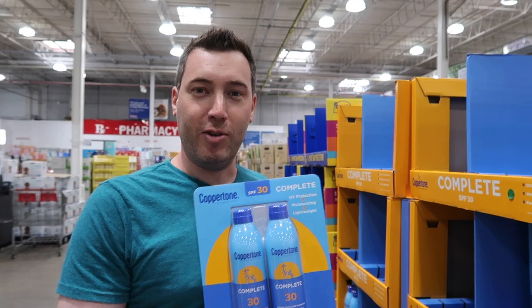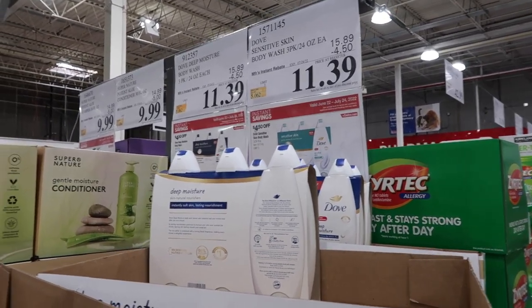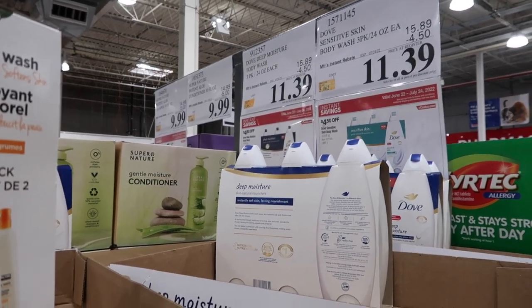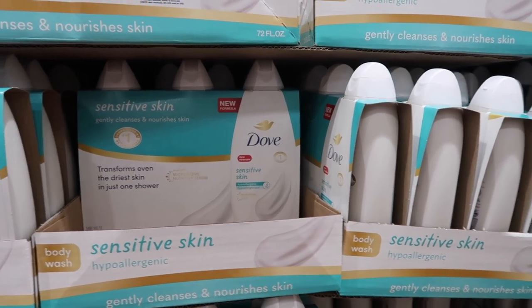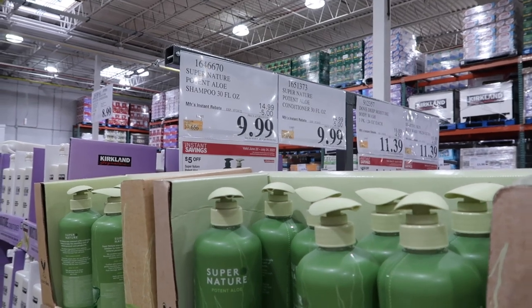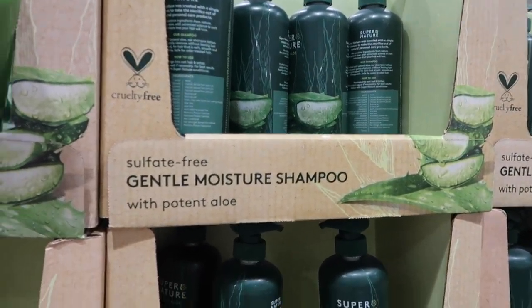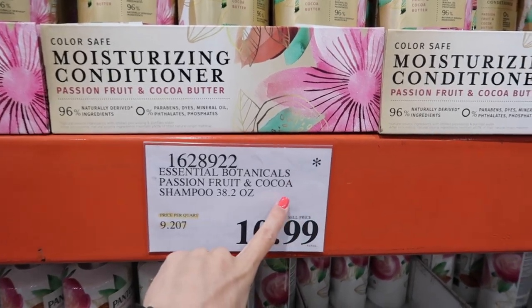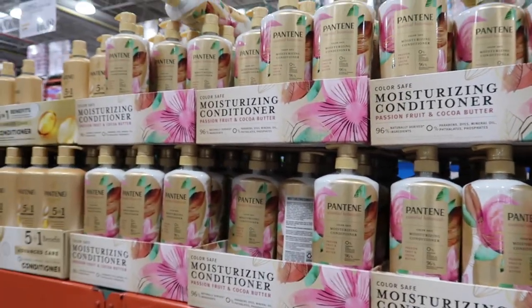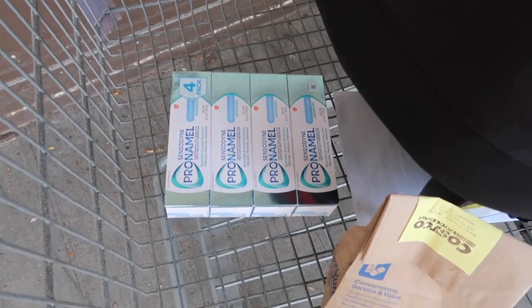They have Coppertone sunscreen — two big bottles for $10, SPF 30. We usually go 50 plus, but still a good deal. Dove body wash is on sale for $11.39 — they have deep moisture and another variety, both $11.39. I haven't heard of this brand Super Nature, but their shampoo is on sale for $9.99 and so is their conditioner — pretty good for about $10 each. This Pantene product is $10.99 and has the asterisk, so once they're gone that's it — if you like it, stock up!